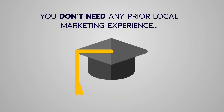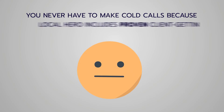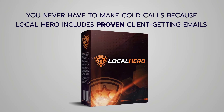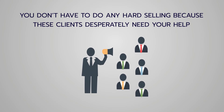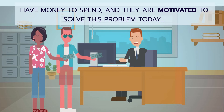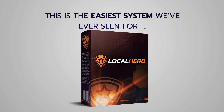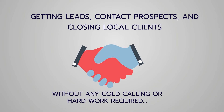You don't need any prior local marketing experience, no technical skills, no additional tools to buy. You never have to make cold calls because Local Hero includes proven client-getting emails automatically sent out by the software. You don't need to do any hard selling because these clients desperately need your help, they have the money to spend, and they're motivated to solve their problem today. This is the easiest system we've ever created for getting leads, contacting prospects, and closing local clients.